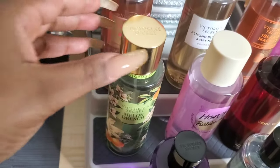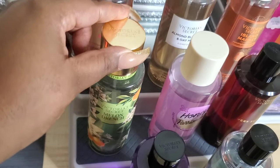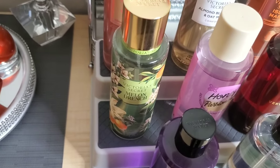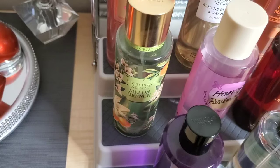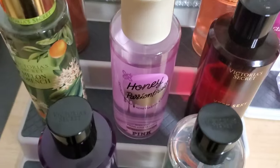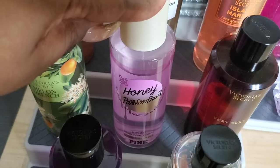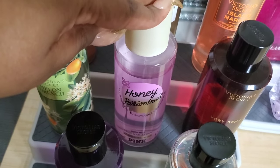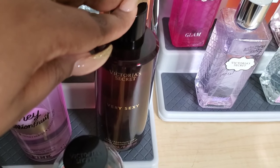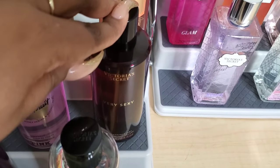The next one is Melon Drench — I actually mentioned in my haul video that this was the last one they had, so I feel like it was meant for me to have it. It's a beautiful coconut melon scent — you get more of the coconut than the melon, but the coconut is definitely there. Next is Honey Passion Fruit, which is just a sweet, juicy, fruity passion fruit scent. Then we have Very Sexy, which is a beautiful orchid scent — a really nice floral musky scent, just the original.